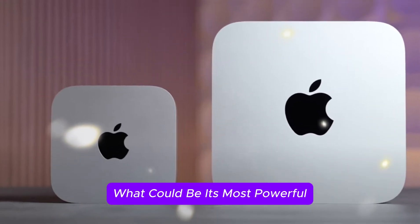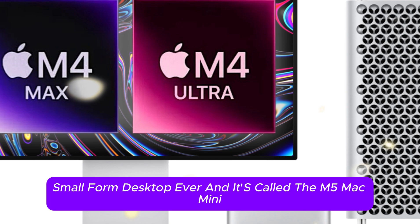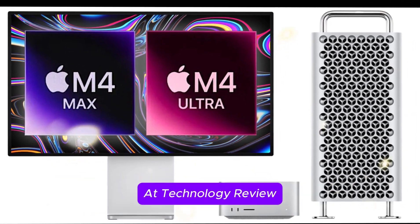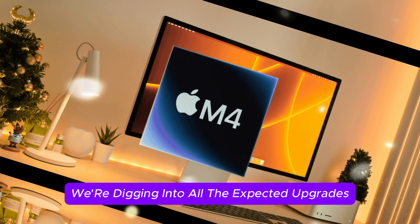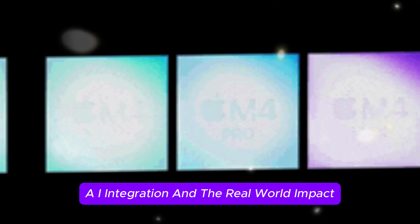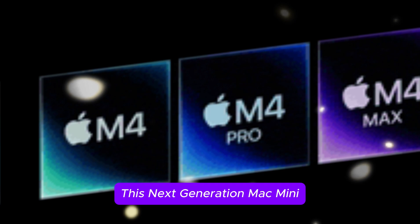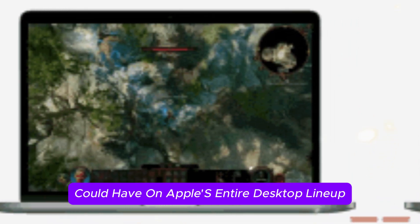Apple is gearing up to release what could be its most powerful small-form desktop ever, and it's called the M5 Mac Mini. At Technology Review, we're digging into all the expected upgrades, potential design shifts, hardware improvements, AI integration, and the real-world impact this next-generation Mac Mini could have on Apple's entire desktop lineup.